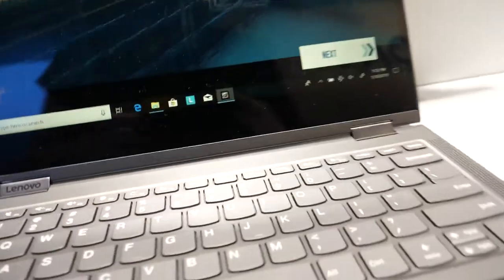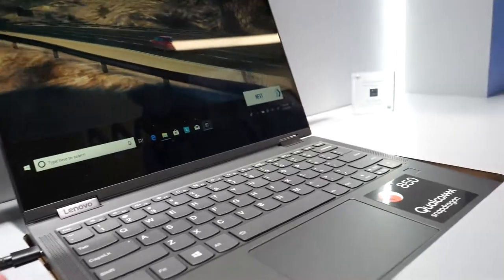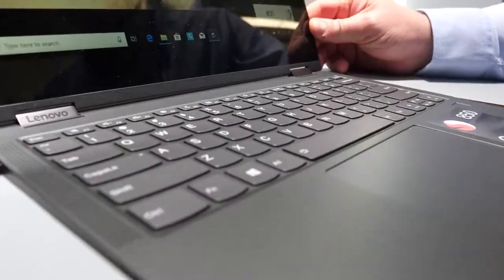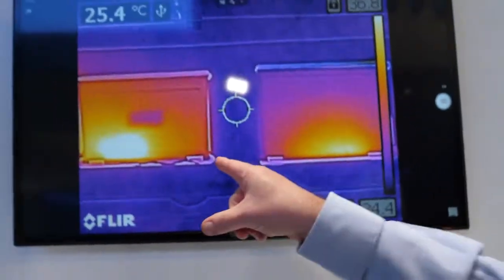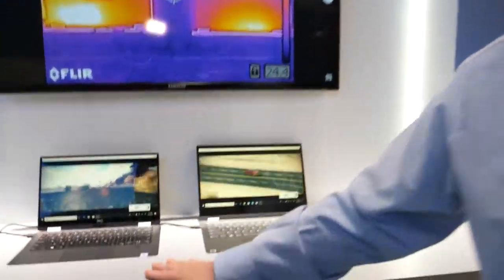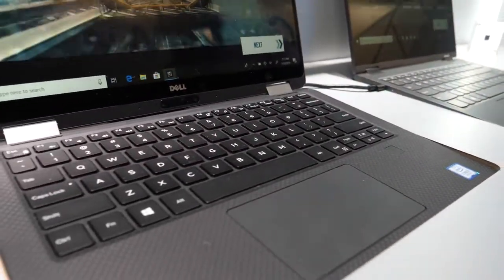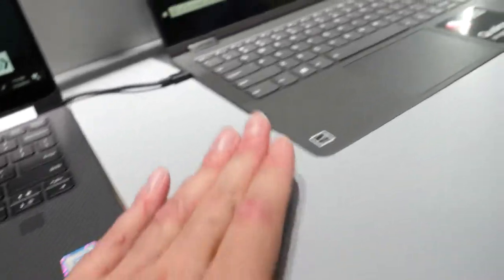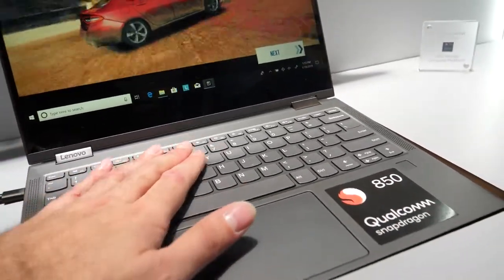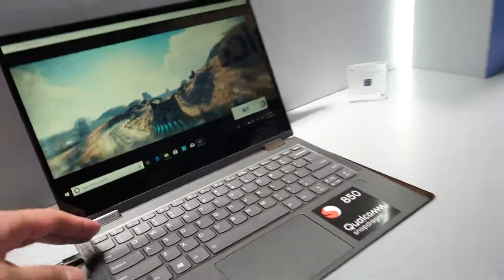So here's the 850 Lenovo — probably the most beautiful ARM laptop in the world right now. The demo on screen shows the difference in thermal properties between these units. You can see how hot a product using traditional x86 architecture gets versus something using the ARM or Qualcomm architecture. So this is an Intel Dell on one side, and a Lenovo with the Qualcomm Snapdragon product on the other.